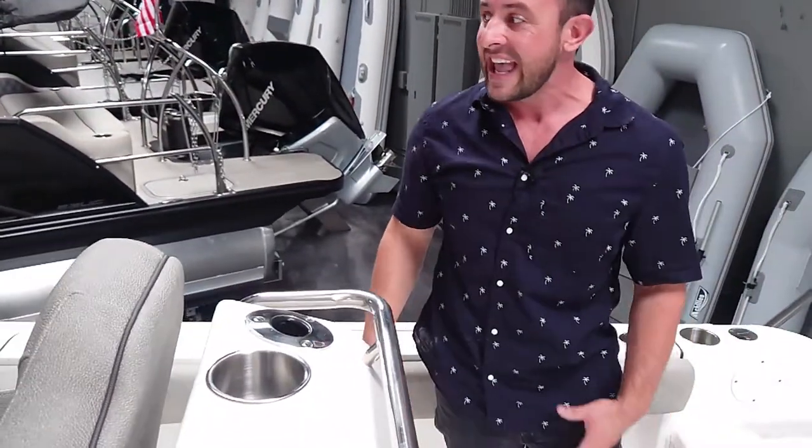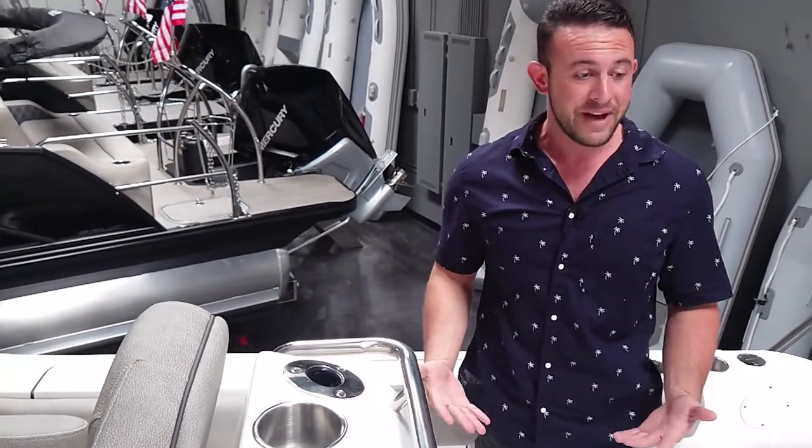Overall, I think at this price point and this size boat there's not much better that you can do. Come on down to our showroom here in Ventura, California and we would love to show it to you.